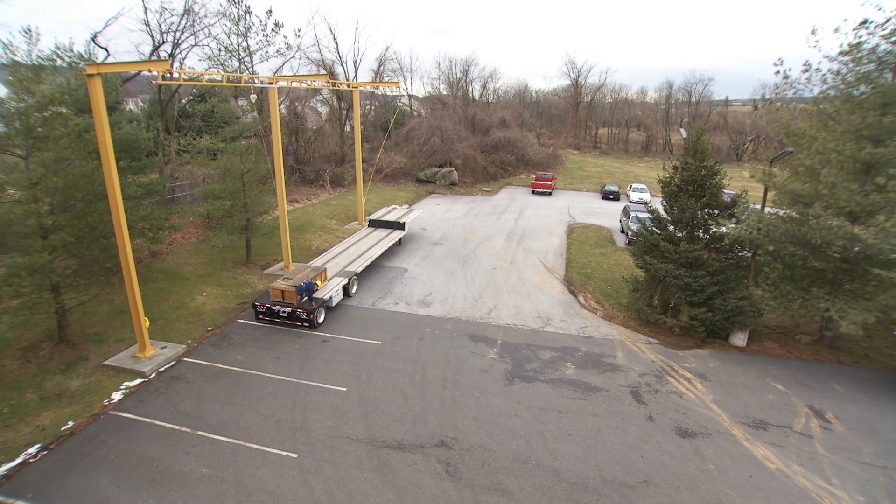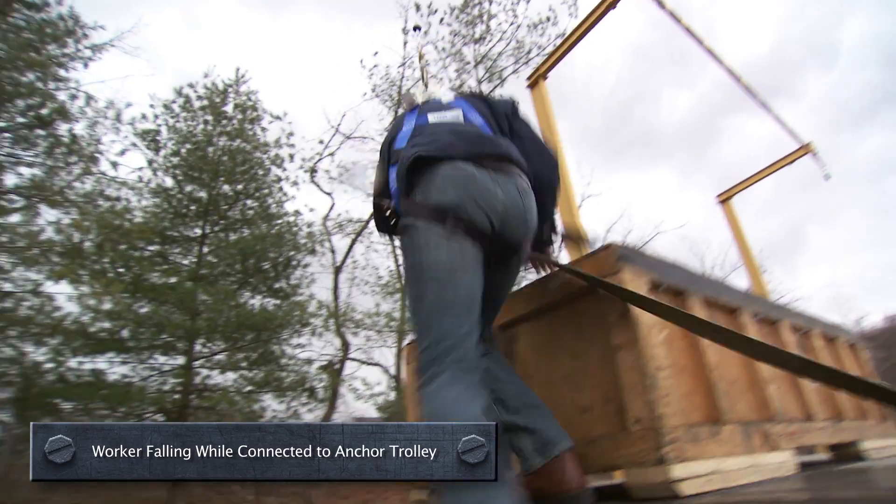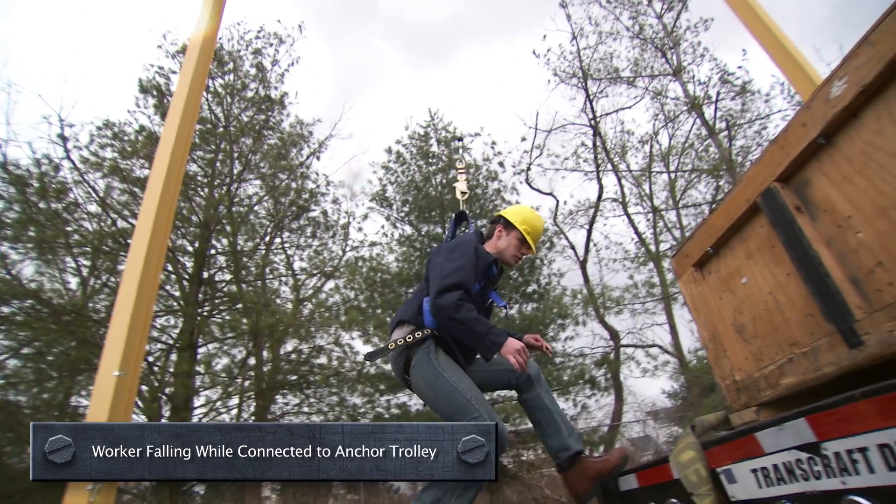When the person connected to that trolley falls and triggers his SRL, the weight of the worker engages the brake pad into the track and stops him short from rolling away from what he just fell off of. So basically, as soon as you fall, you stop — and that allows you to step right back up onto what you fell off of.